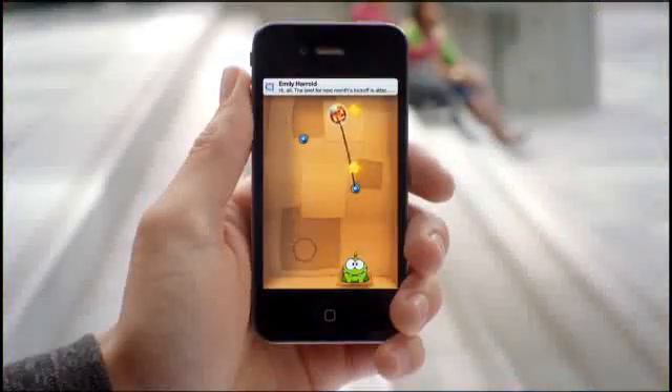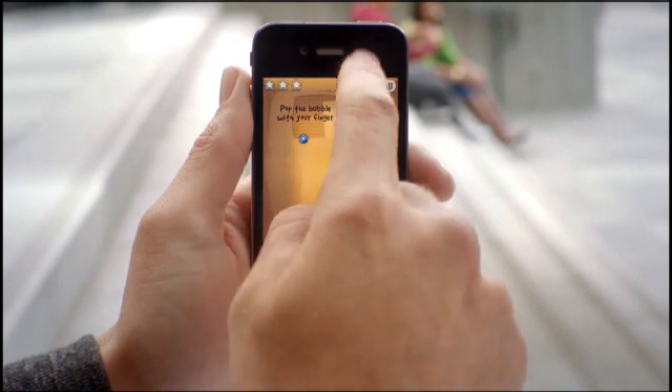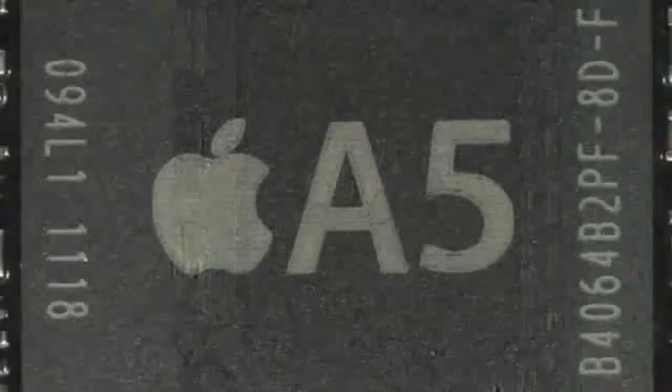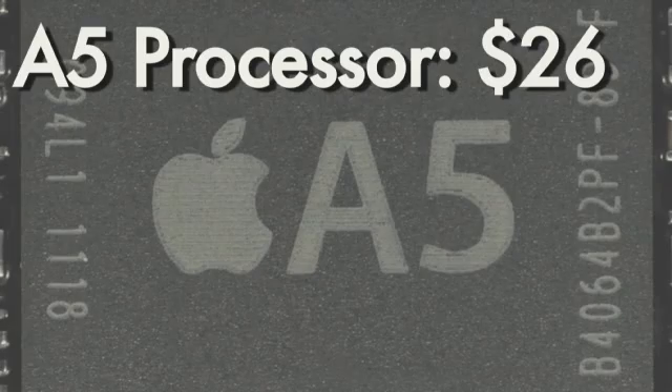However, the newest iPhone has a few more advanced features and parts that make it cost a bit more than the last one. The biggest upgrade is the A5 processor inside the phone — it's the same one found inside the iPad 2 and costs about $26. That's $11 more than the A4 found in the original iPhone 4.